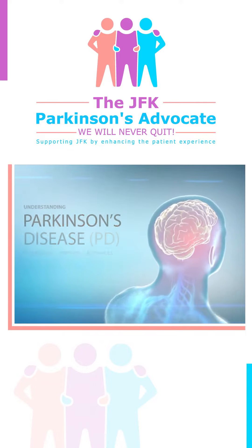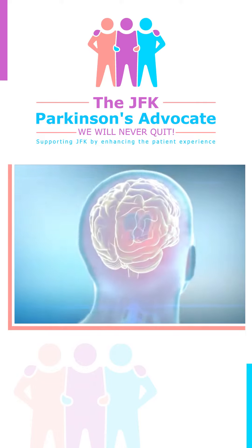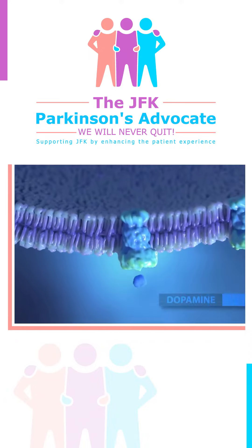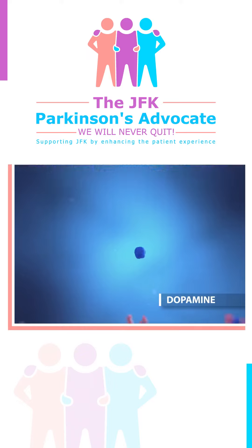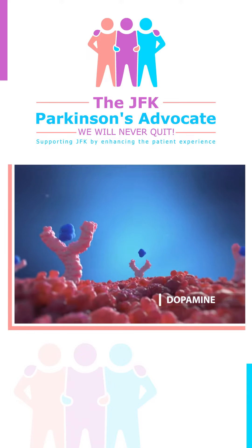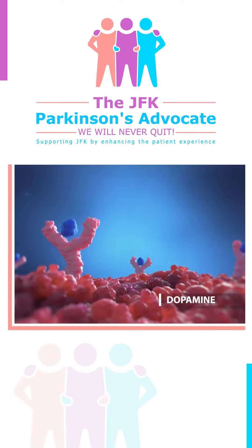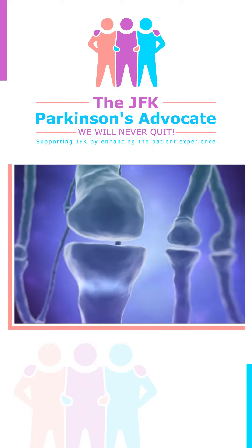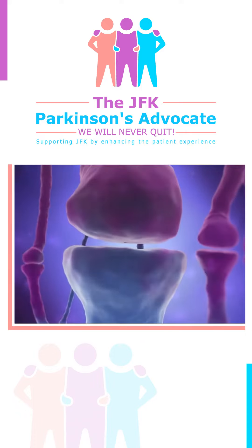Patients with Parkinson's experience a loss of cells to a region of the brain called the substantia nigra. The substantia nigra produces dopamine, a chemical messenger responsible for transmitting signals within the brain that allow for coordination of movement. When dopamine levels decrease, it causes abnormal brain activity, leaving patients less able to direct or control their movement.